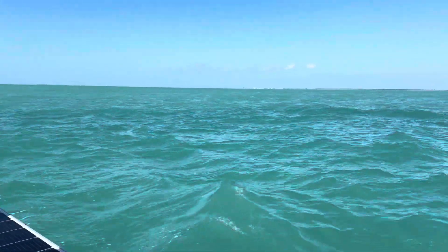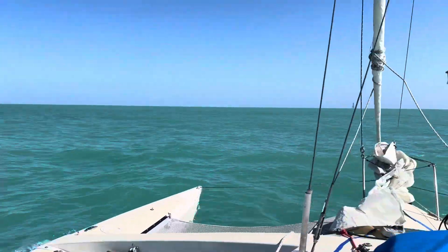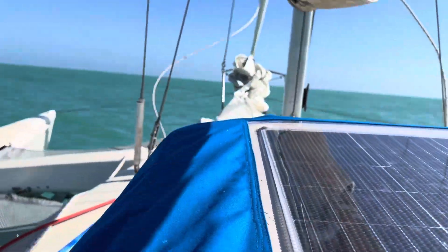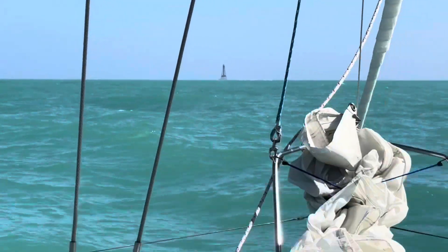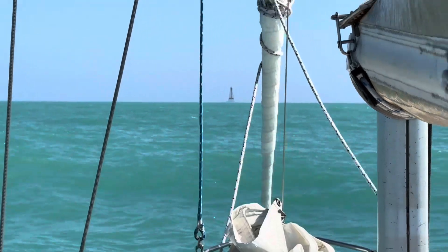Look at that — you can see that's a hard line. But out there, that's the lighthouse at Sombrero Reef, and that is where we are headed.